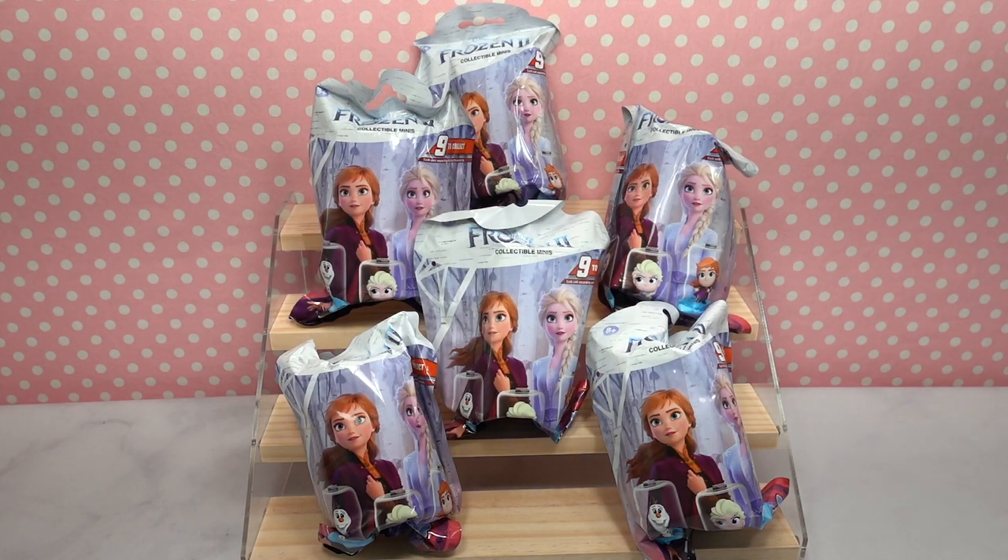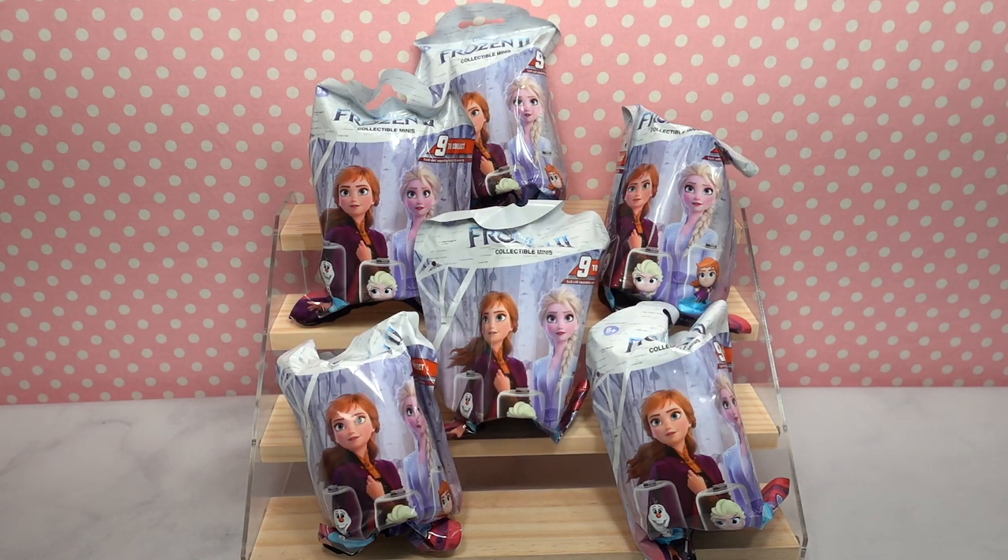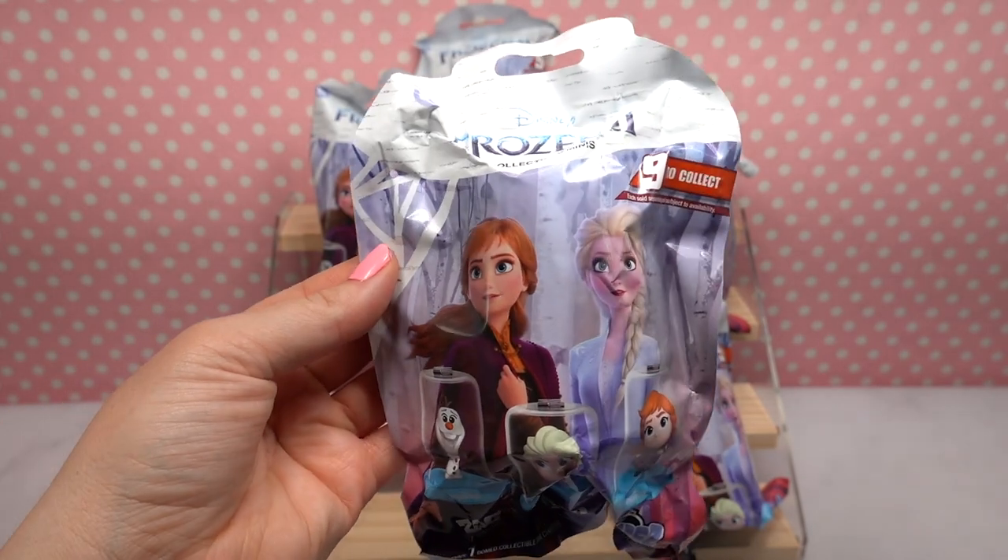What's up toy fans! Welcome back to the channel. If you're new here, hi! My name is Jessie and I am so excited to be bringing you a really fun unbagging today of these Frozen 2 Collectible Minis Domes Blind Bags. There are nine to collect and we have a total of six blind bags that we're going to be opening today. Here is what the packaging looks like.